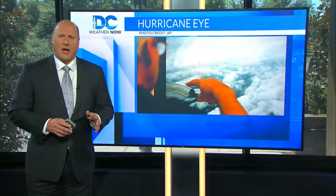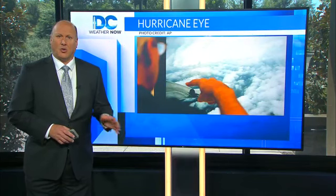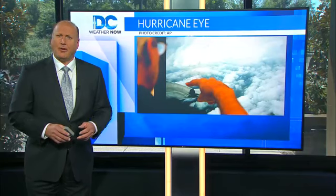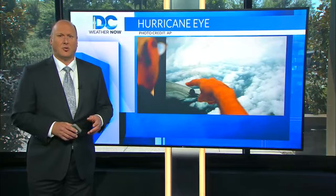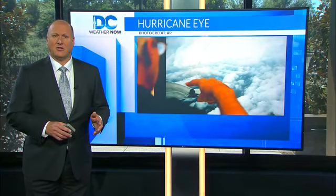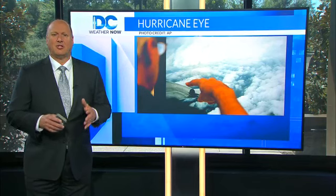The WC-130J aircraft always approaches a storm from the same direction — northwest to southeast, then northeast to southwest — for continuity's sake. In each quadrant, pressure, temperature, wind speed, clouds, and turbulence are recorded. The supplementary vortex data also deals with information from the four quadrants, and its primary purpose is to find the extent of a storm's damaging winds.